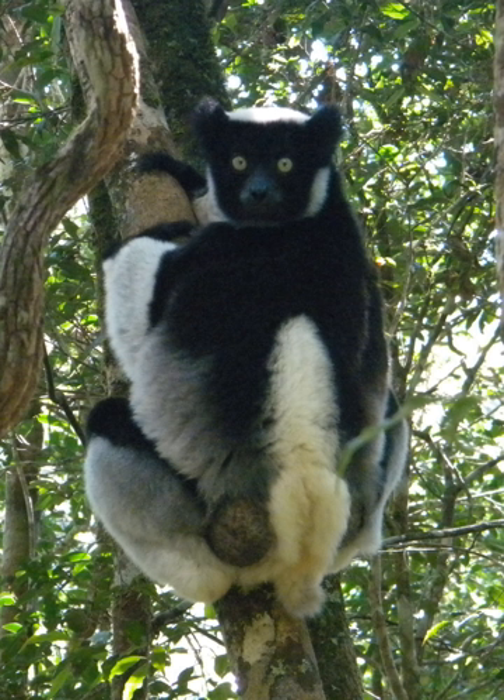BirdLife International identified a bird area of 731 km² in 2001 in the total protected area including the park area. The park has a rich population of birds consisting of 112 species, and 67 of these species are reported to be endemic, the largest number in Madagascar.